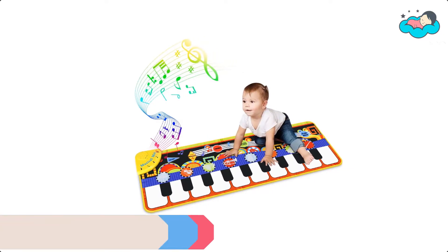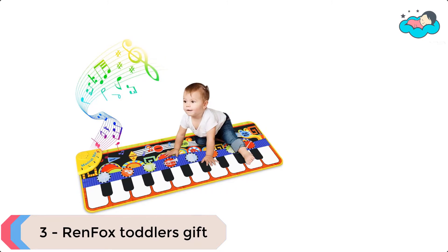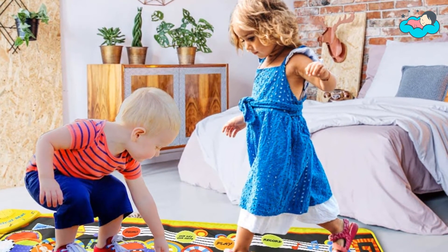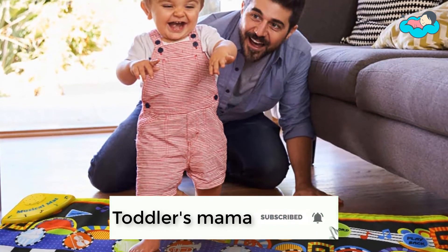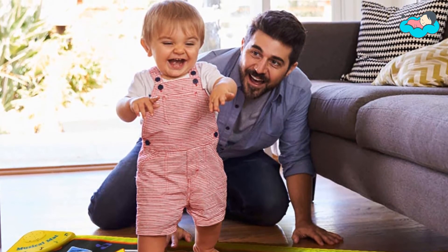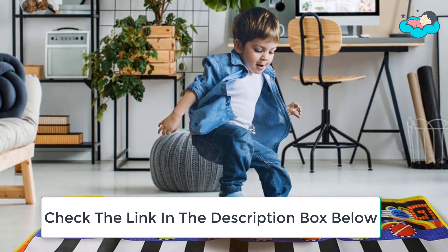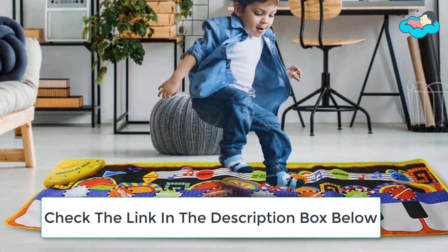At number 3 we have Ren Fox Toddler's Gift. This musical piano mat is made from soft non-woven fabric that is safe, environmentally protective, and non-toxic. The high-quality fabric does not hurt kids' feet and is easy to clean. It will enter a state of energy saving automatically after 2 minutes of idle. This piano play mat improves toddlers' hand-feet coordination at an early age by touching and stepping on it.